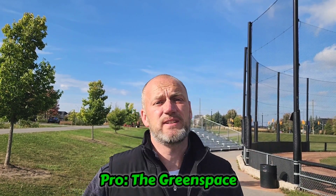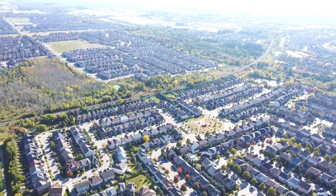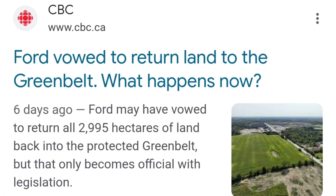The next pro has to do with the green space. Ajax has tons of green space. I have my drone way up there right now and you're seeing the home subdivisions surrounded by all the green and the trees. There are so many areas within Ajax still to be developed, but with the government announcing some of that land going back to the greenbelt, it might not get developed, which will definitely put a hamper on the available housing options for people looking to buy.